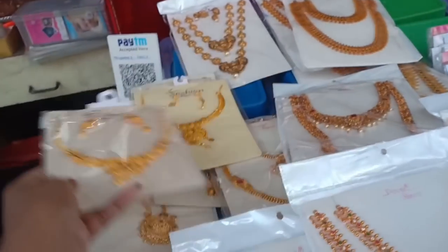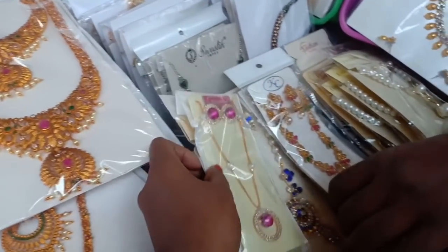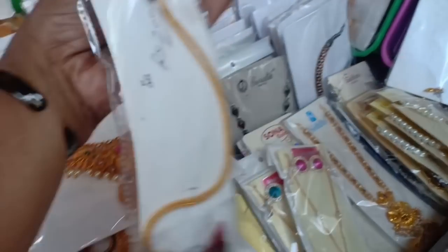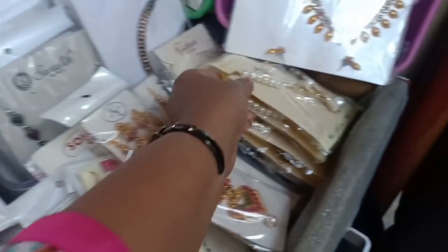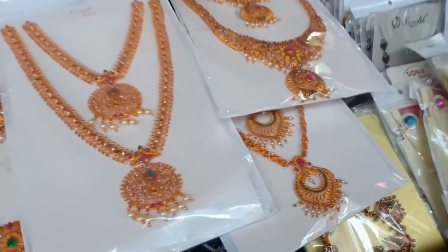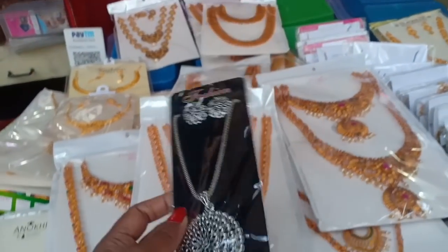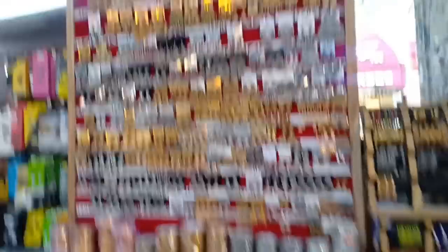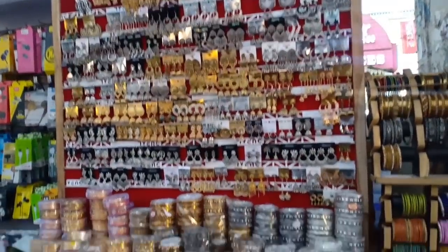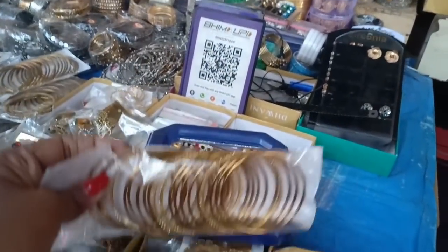This set is 100 rupees. This is a necklace item at 100 rupees. This is 200 rupees. This is 150 rupees — you can select it. This piece is 100 rupees. There are pearls and studs — it is a fancy item. This piece is 100 rupees. Earrings and a chain with pendant. This is 100 rupees.